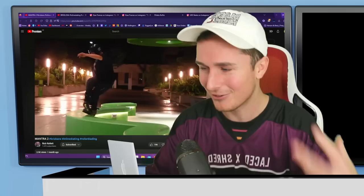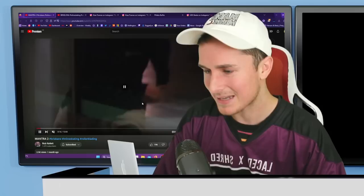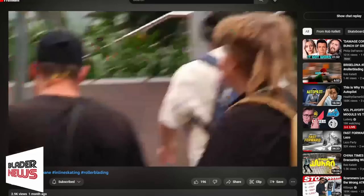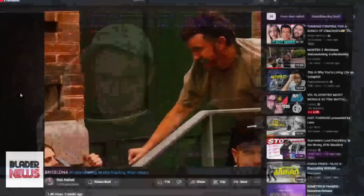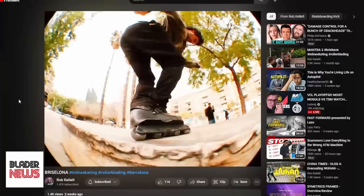My boy Rob Cowlett posted two insanely good crew edits in the last month. One is called 'Mantra 2' — just a crew edit, really well done. Then literally two weeks later he posted 'Brizalona' — the boys doing their kind of Barcelona edit, another really really good piece. The whole crew throwing down, you can see the effort put into it. It got me juiced to skate. I love Rob Cowlett's work — everything from his skating to his editing is exceptionally good. Definitely check both out, they're worth your time.